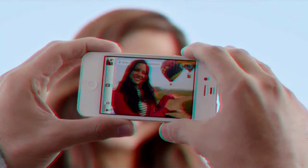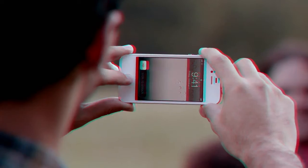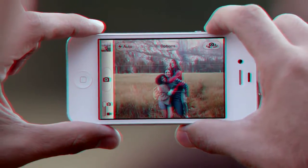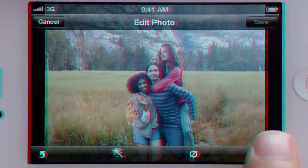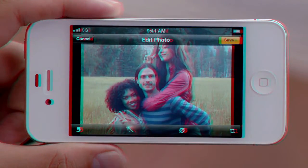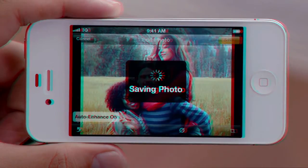Now with face detection, the camera is smart enough to know whether you're taking a portrait or a group shot and automatically focus and expose for either. You get quicker access to your camera right from the lock screen. You can use the volume button to take a photo. And then you can crop, enhance, and edit your photo right on your iPhone.